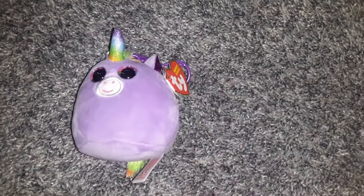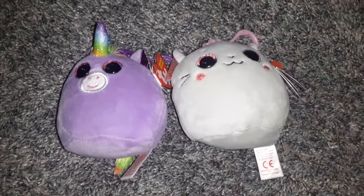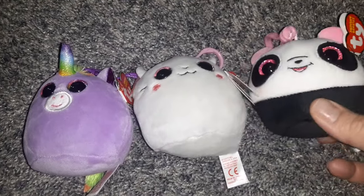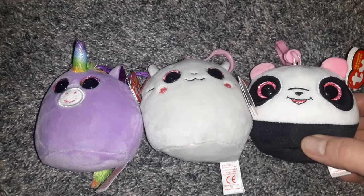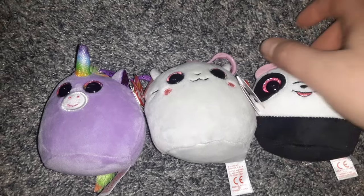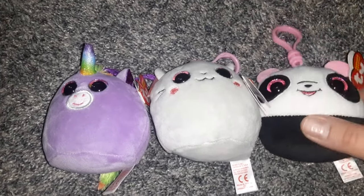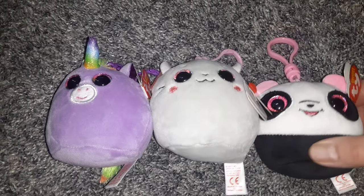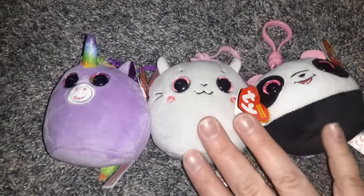Then my little girl picked out these little T.Y. plushies — they're not Beanie Babies because they don't have beans in them, but these little T.Y. plushies you can hook on to things. Since we're going to be doing some traveling, she might hook them on to her backpack and her suitcase. Really cute little things.